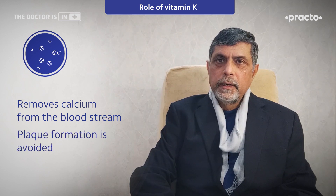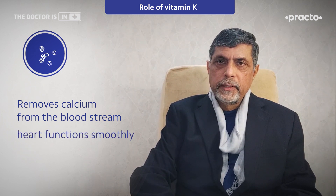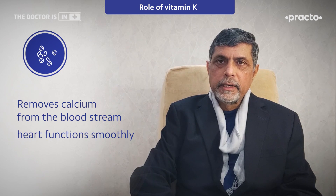Because it removes calcium from the blood, that calcium — which can be a source of plaque formation or blockage of blood vessels — gets removed, so the heart pumps better and the chances of developing heart disease become less.